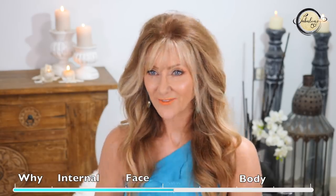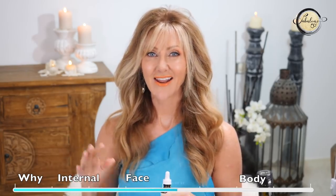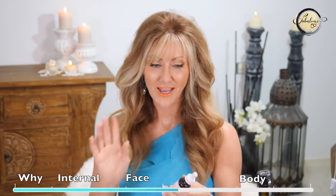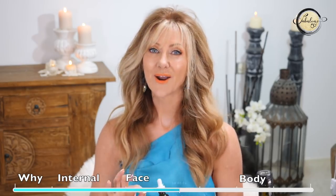You put hyaluronic acid on straight after cleansing. Another ingredient Will Finnell told me about — and I'll leave his video linked here, it's a super helpful video explaining skincare ingredients and how they affect women over 50 — is squalene, which he said is one of the great ingredients we can use at our age.